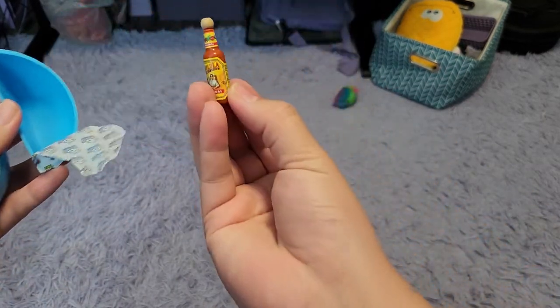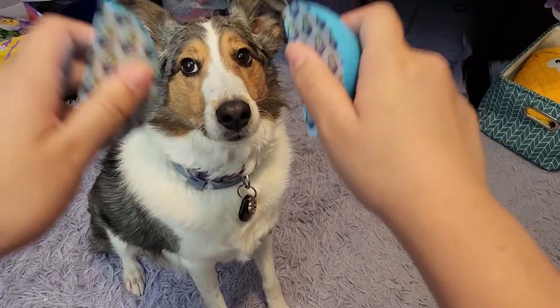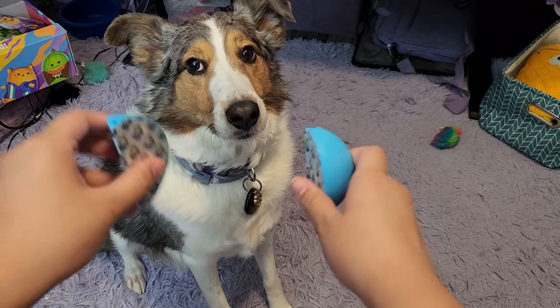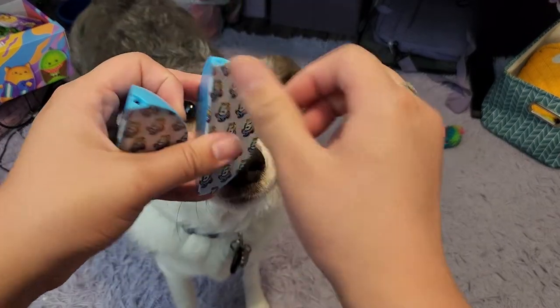First one — we got some Cholula hot sauce. All right, buddy. Which one do you want? Touch. Good job. All right. This one again.